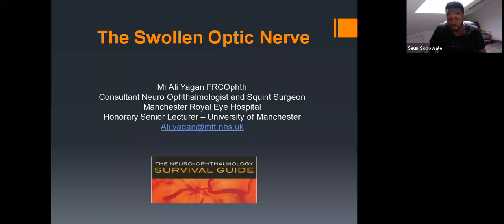Just before we start, some housekeeping. If you have any questions, type them in the chat and we'll try to address them at the end, or raise your hand. We'd ask that you keep your microphones on silent. At the end of the talk, we will release a link for a survey, which we'd be grateful if you could complete — it helps us learn and improve. Without further ado, I'll hand over to Mr. Ali Yagan.